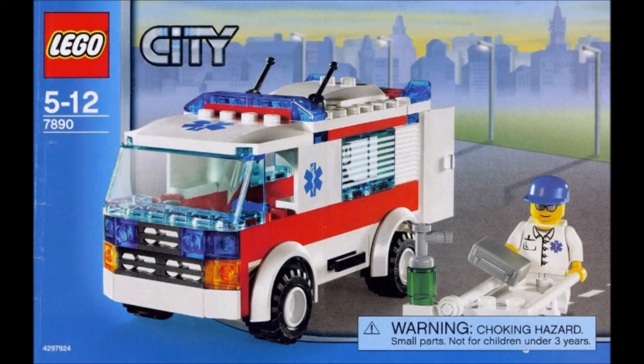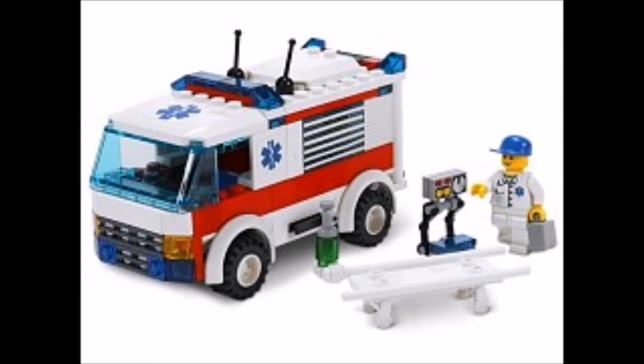You can see on the second image that the minifigure doesn't have glasses on, but I can confirm that the actual one in my collection does have glasses. This is a great set — it's got a bit of a quirky model. It's got a stretcher, a little monitoring thing, then the minifigure has a blue cap and a gray suitcase, and then some kind of hand sanitizer thing. It is a strange model if you look at City sets compared to today.